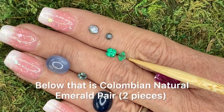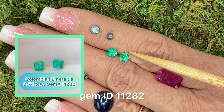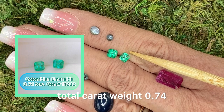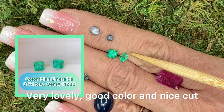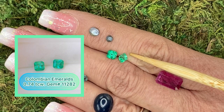Below that is Colombian natural emerald pear, gem ID 11282. Total carat weight 0.74. Very lovely, good color, and nice cut. Very pretty, very bright, brilliant green. Just lovely.